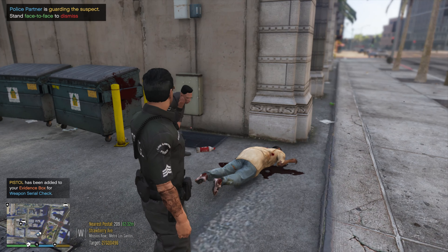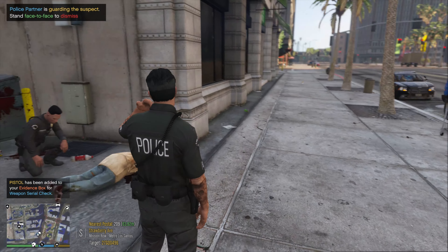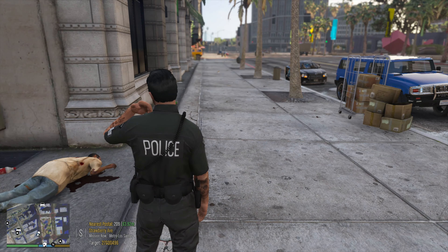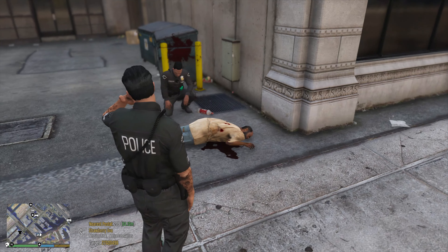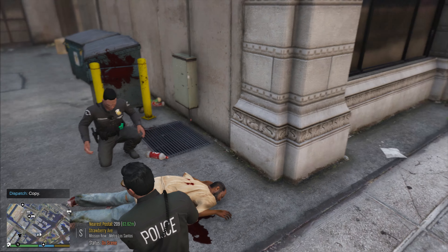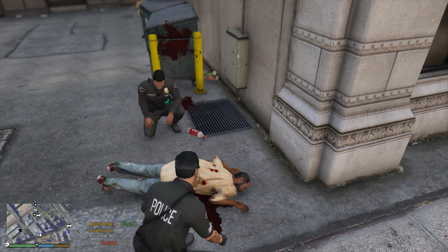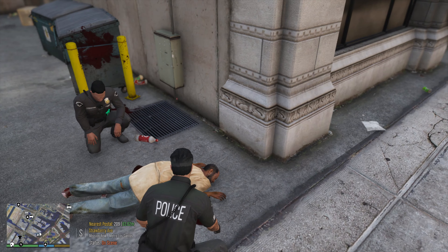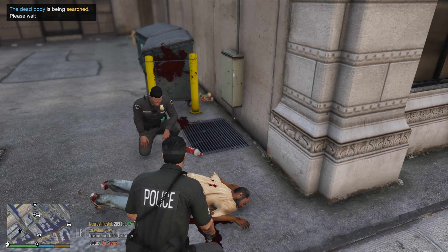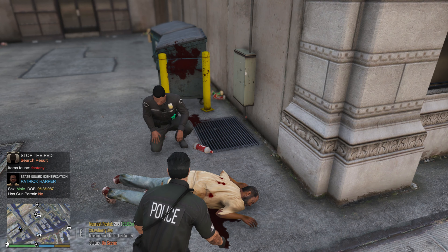I am really bad today and Officer Dart is on point — I should have saw that coming. Sam 81, be advised, we got another officer-involved shooting. 209 Strawberry Avenue northbound. Stage RA just down the street. Sir, what the hell, man? I've been playing this mod for seven years — you'd think I would have seen that coming. Officer Dart, you may get a promotion here, I'm just saying. They searched him again — make sure he doesn't have anything on him. This time we're going to get his ID. Patrick Harper — he had some fentanyl on him. Glad I have gloves on, plus he's bleeding everywhere.